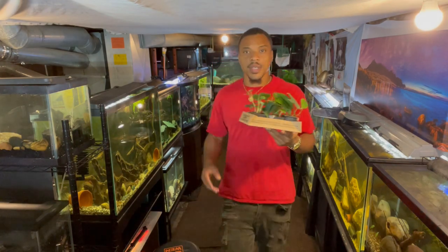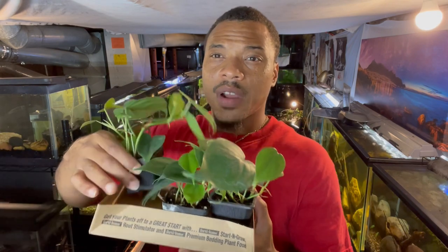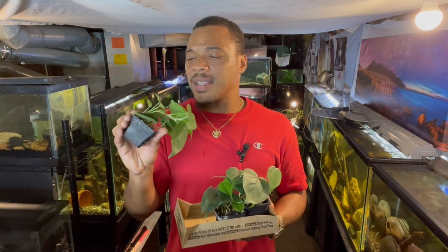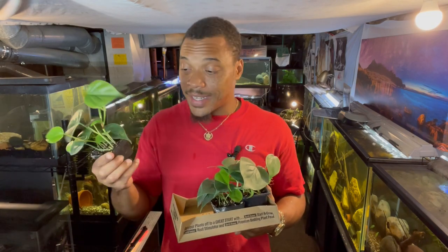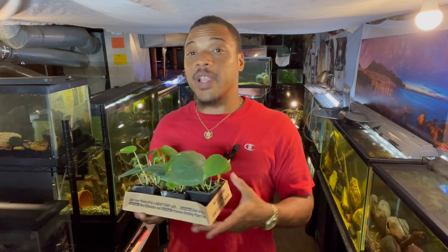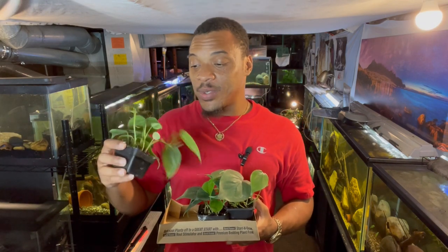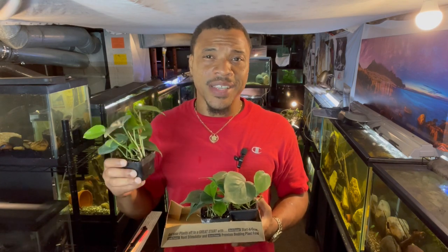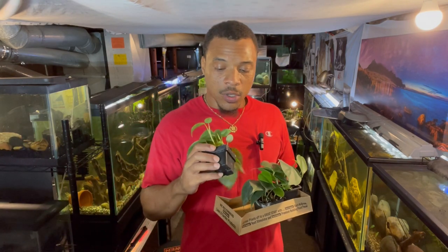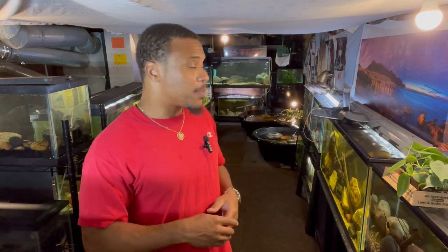So we picked up these plants today — just some regular house plants you can get anywhere. I got them at a local store for about three bucks. I'm not exactly sure of the name; it starts with an H. They're not pothos, but you can use pothos or a lot of different house plants. I was told by the guy that these do the same thing, and they're mostly used in vases and things like that.